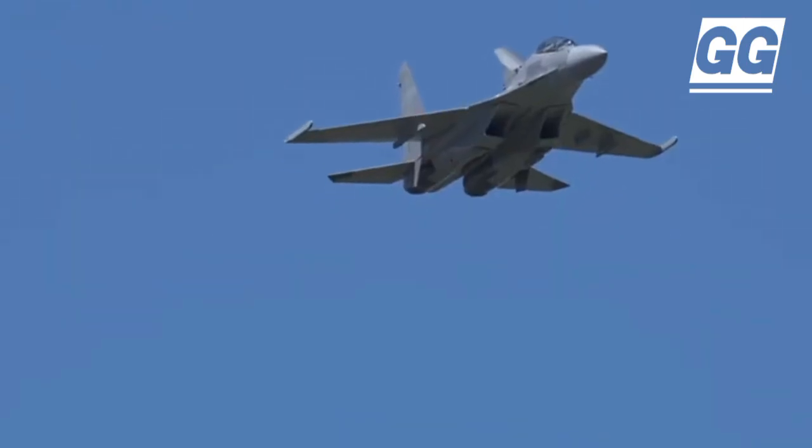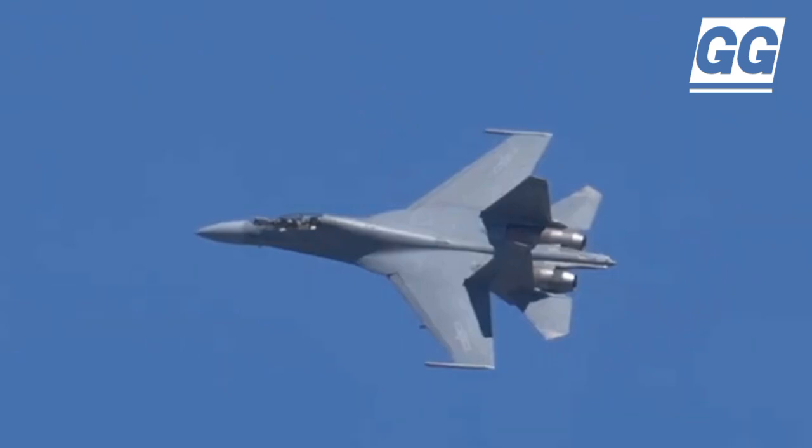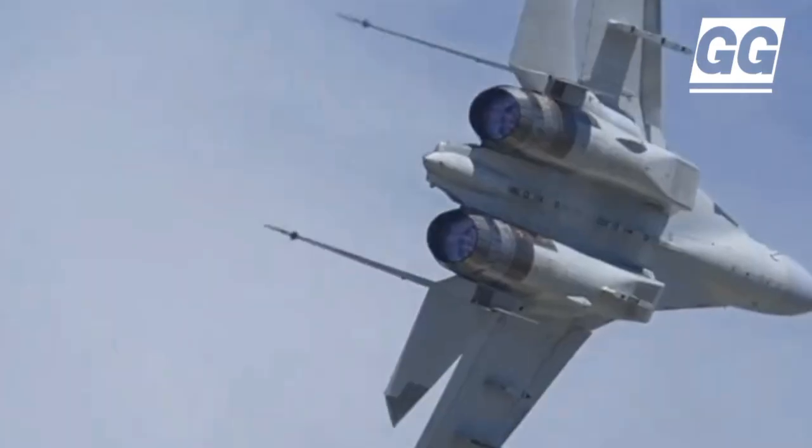The J-16 is superior to all types of aircraft I have flown. Speaking of the control capacity of the aircraft, the J-16 is a 3.5 generation plane with huge breakthroughs in radar and fire control systems.